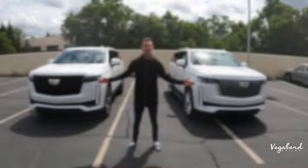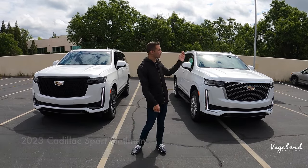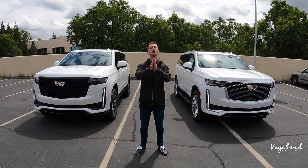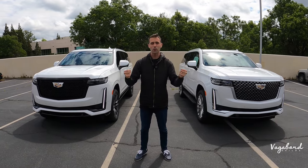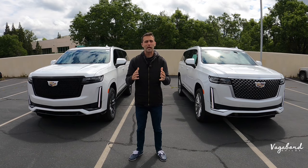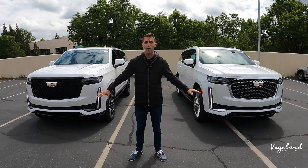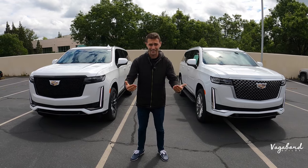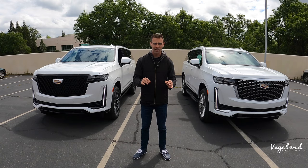We are comparing the Sport Platinum trim to the Premium Luxury trim. This is not a sponsored video, so hit that like button and subscribe button if you enjoy our content. Email us if you have something for us to film. A special shoutout and thanks to Roseville Reliable GMC Cadillac and Buick for providing both of these beautiful Escalades for this review. We're dropping the MSRP stickers so you get an exact idea of what comes on both cars.